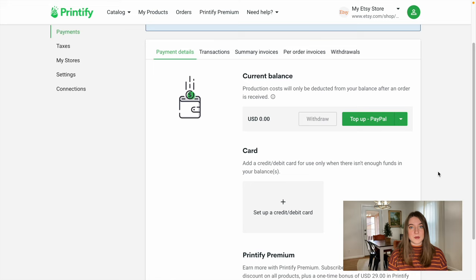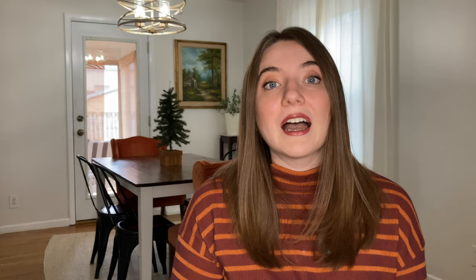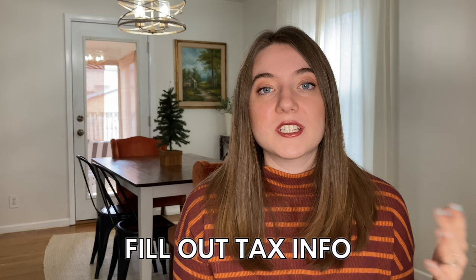Now it's time to fill out your payment details — this is the card that Printify is going to charge whenever you receive an order from your Etsy shop. You just plug in all of your card information. Note that every time you receive an order, it creates an individual transaction on your card. Once you start selling more, there's also an option to put funds from PayPal and then Printify will use those funds first before charging your card. Now it's time to fill out your tax information, which will vary depending on what country you're selling from.